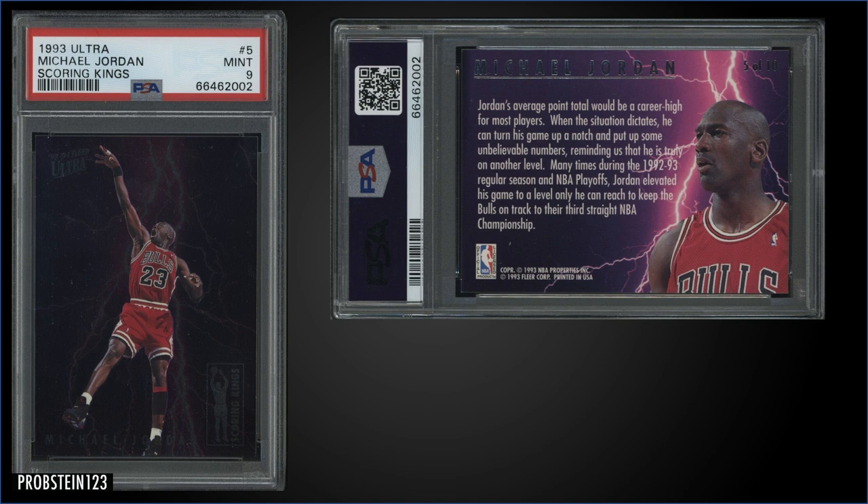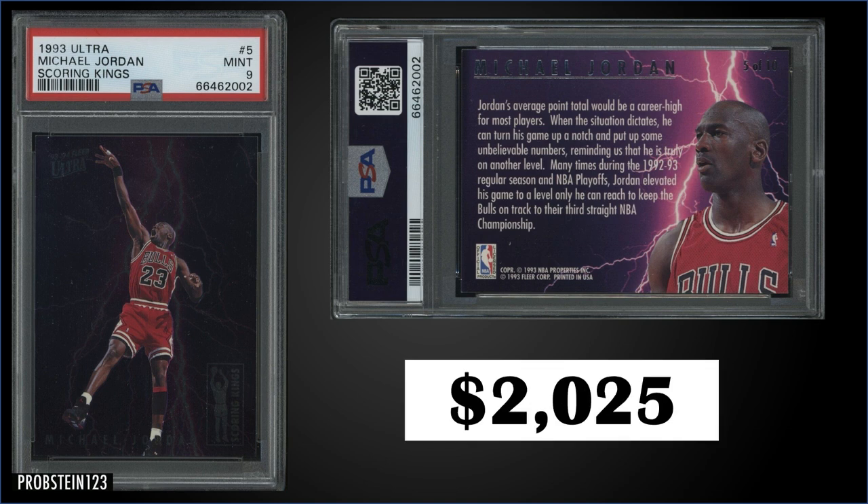In the number 3 spot, from 1993 Fleer Ultra, we have the Michael Jordan Scoring Kings insert graded Mint PSA 9. This card sold at auction for $2,025. This is where I think there's still some dislocation in prices, especially in basketball — you've got a '93 Ultra Scoring Kings Mint 9 for over $2,000. It's a pop of 266 and there are 97 higher graded Gem Mint 10s. When you compare that to the Sky View insert inserted 1 in 480 packs with PSA 10 pops under 50 selling for around $1,700, it seems cheaper than a Mint 9 Scoring Kings. The Scoring Kings are inserted 1 in 36 packs, and boxes of '93 Ultra Series 1 sell for around $400 to $500.